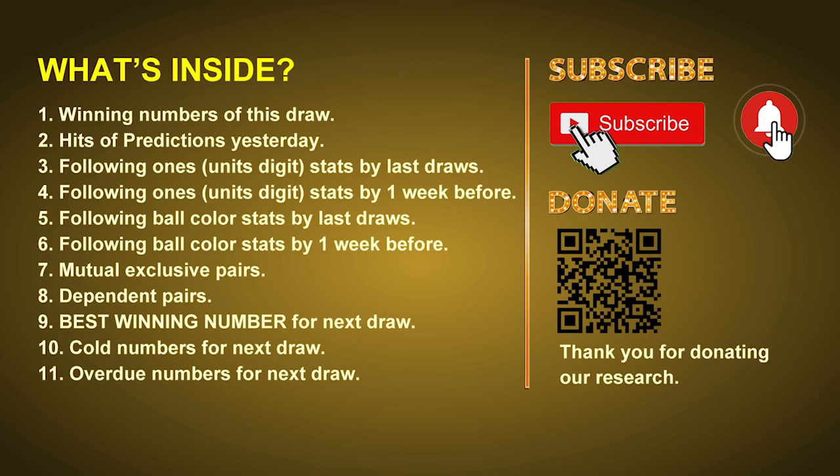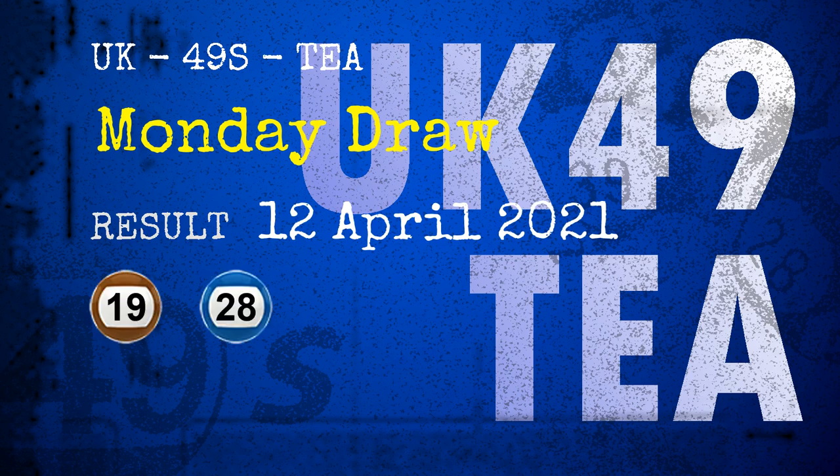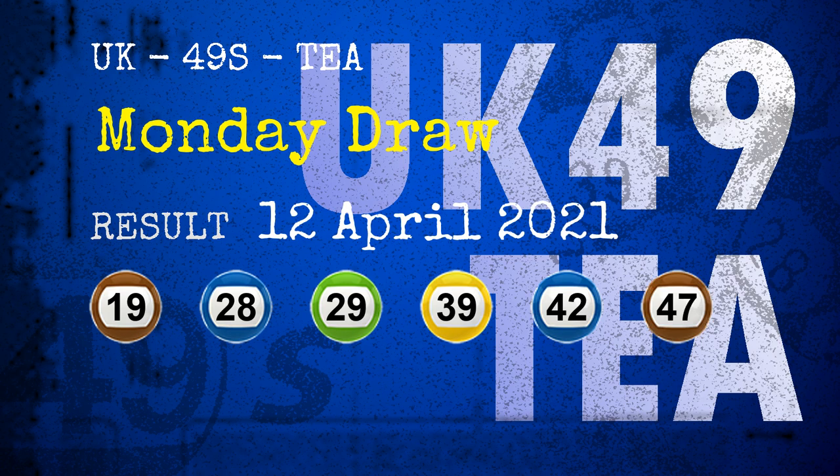Now let's go. The winning numbers of Monday, April 12, 2021 are 19, 28, 29, 39, 42, 47, and the booster number is 49.